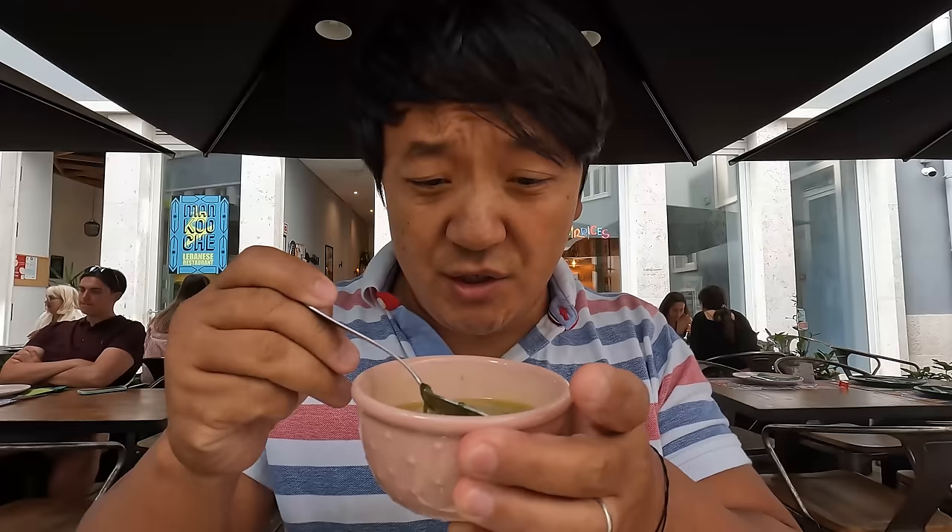Of course, before leaving the country, one more egg tart meal. I'm gonna miss it so much. At this place, Manteigaria — best egg tart in Portugal. This is so good. They toast the top of it more than other places, so you get that nice little bitter char. Honestly, egg tarts are something where back in the US I could eat one and I'm pretty satisfied. Here, three of these feels like nothing at all.